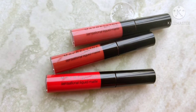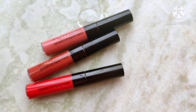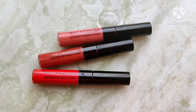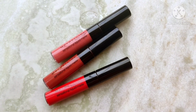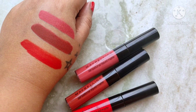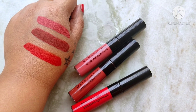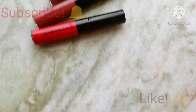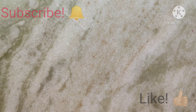So these are all the Maybelline Sensational Liquid Matte Lipsticks that I possess: 08 'Sensationally Me' which is a coral-pink shade, 11 'Made Easy' which is a terracotta brown shade, and 01 'To the Fullest' which is a bright red shade. I love all three shades and I'm so glad I picked these up because all of them look great on dusky skin tone. If you found this video helpful, don't forget to like, subscribe, and hit the notification bell. Hope to see you in my next video — till then, bye!